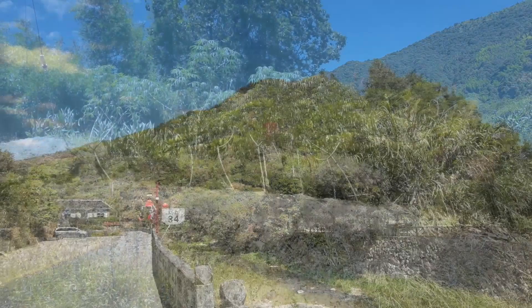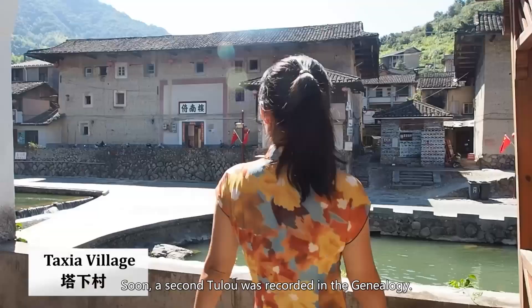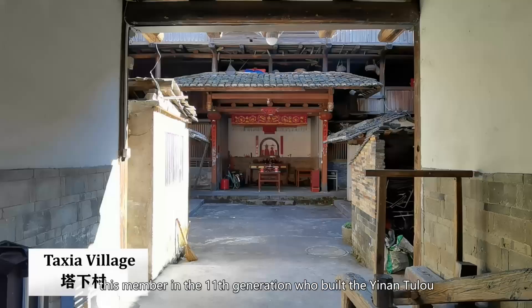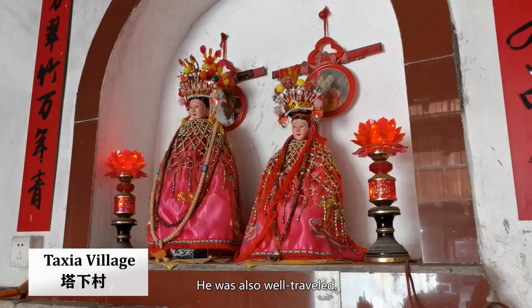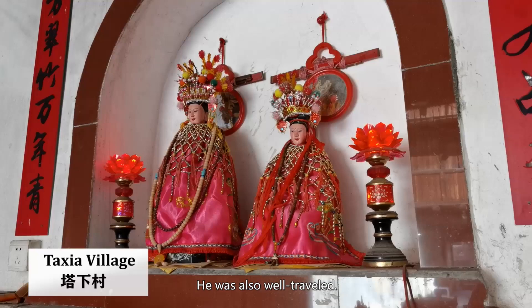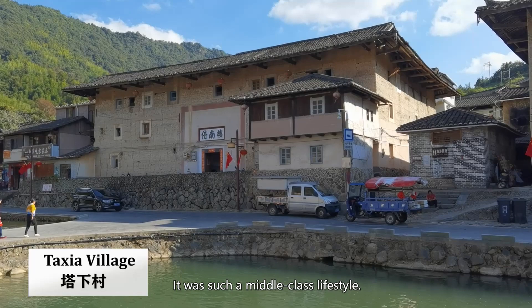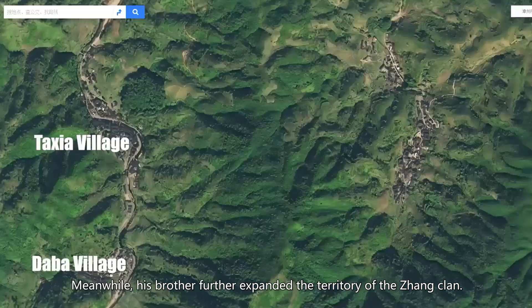Soon, a second Tulo was recorded in the genealogy — the Yinan Tulo in the Taxia village. According to the genealogy, the member in the 11th generation who built the Yinan Tulo was interested in antiques and calligraphy. He was also well-traveled — he had been to 13 provinces in China during his lifetime. It was such a middle-class lifestyle. Meanwhile, his brother further expanded the territory of the clan. He moved to the Nao village at the other side of this mountain and built a Tulo there.